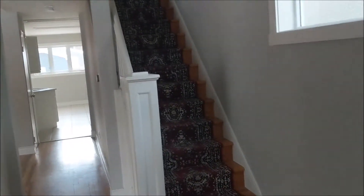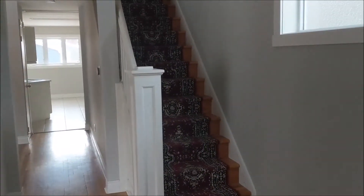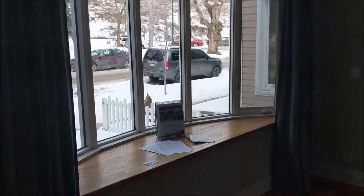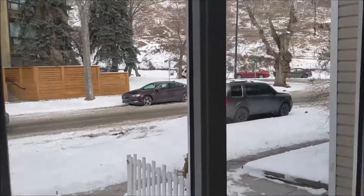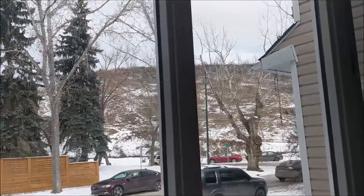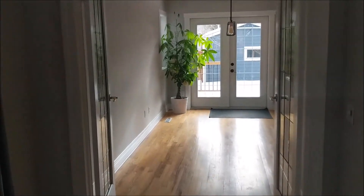Welcome to this beautiful infill. This is an inner-city location, very close to downtown. The property is now vacant — the people have moved. Looking out the window, there's a nice little apartment condo building across the street, and right up that hill is Crescent Heights. Who doesn't want to live in Crescent Heights?